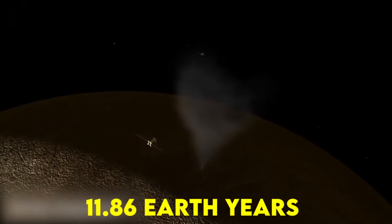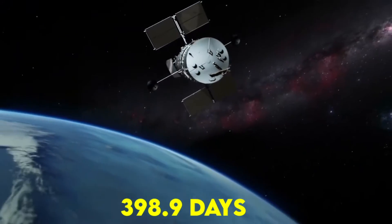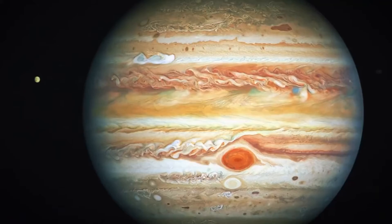Jupiter takes 11.86 Earth years to complete one orbit of the sun. As Earth travels around the sun, we catch up with Jupiter once every 398.9 days, causing the gas giant to appear to travel backward in the night sky.